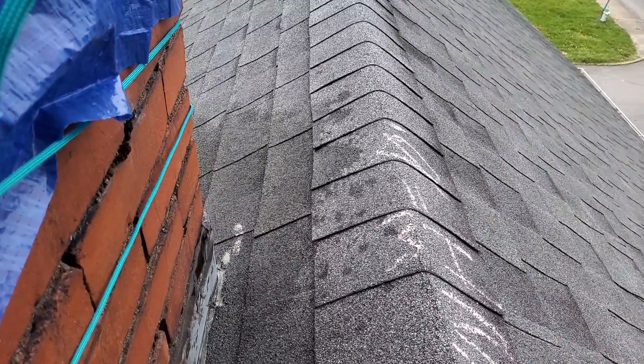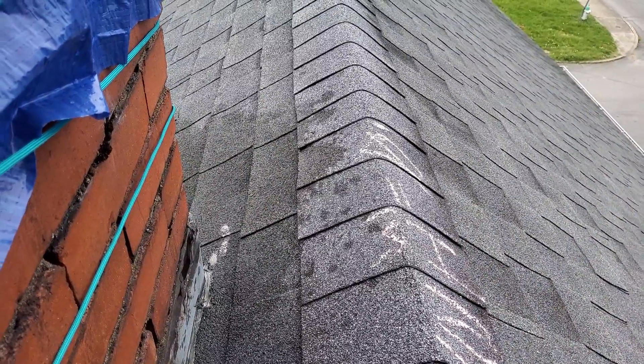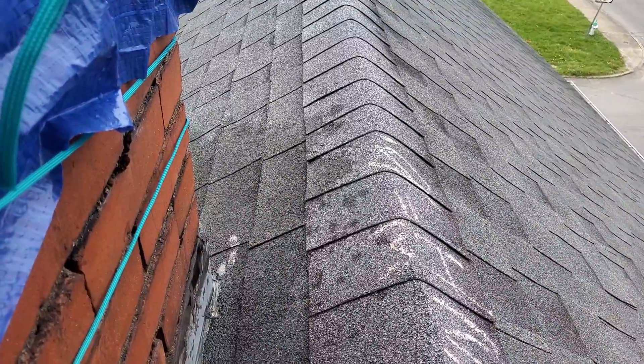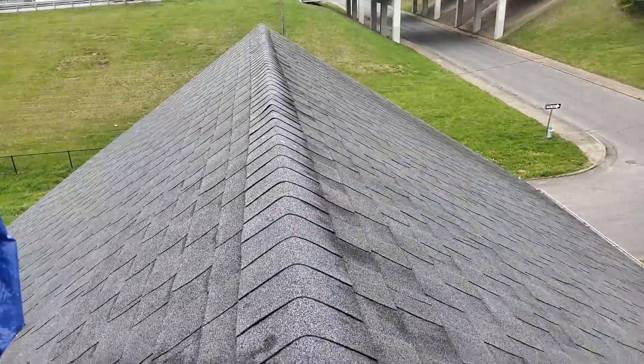We have a two-story gable-style roof, a 30-year laminated shingle. The predominant pitch is an 8/12. We have five-inch gutters, no gutter guards, no drip edge. We do have felt. We have standard ridge shingle.